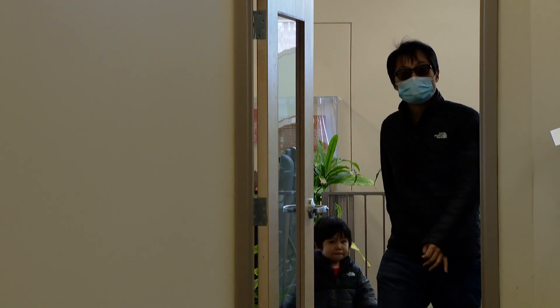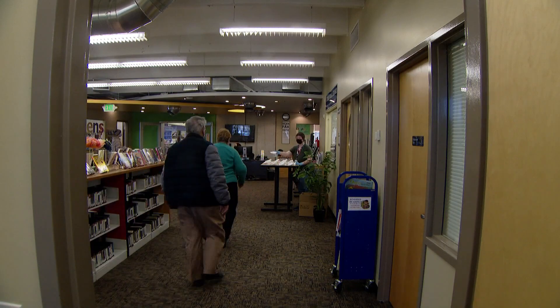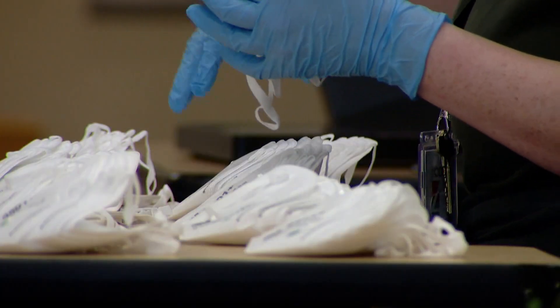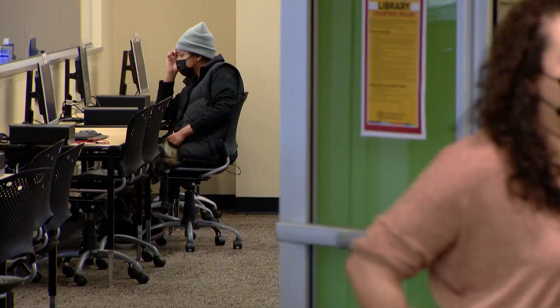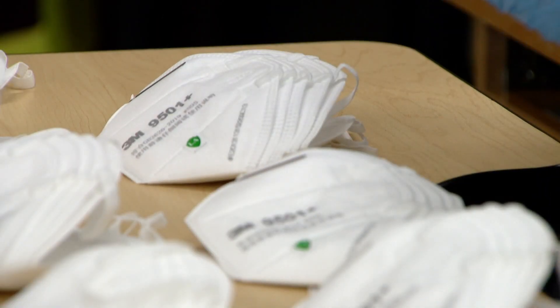Good morning. Here for the masks. So they're five per person. We got little stacks of five here. The Hoffman Heights Library in Aurora is usually quiet on weekends, but Saturday it was used for something different.